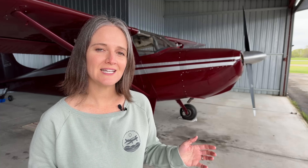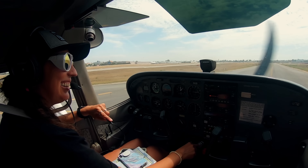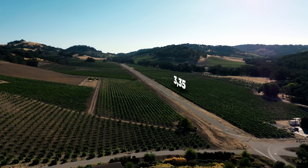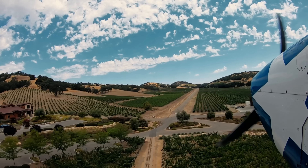Let's catch up with AOPA content producer Alicia Herron as she takes us into Halter Ranch, a California fly-in winery and vineyard. Halter Ranch is a fly-in winery located on California's central coast, about halfway between Los Angeles and San Francisco. This private 3,353-foot by 25-foot strip is nestled between grapevine-covered rolling hills.